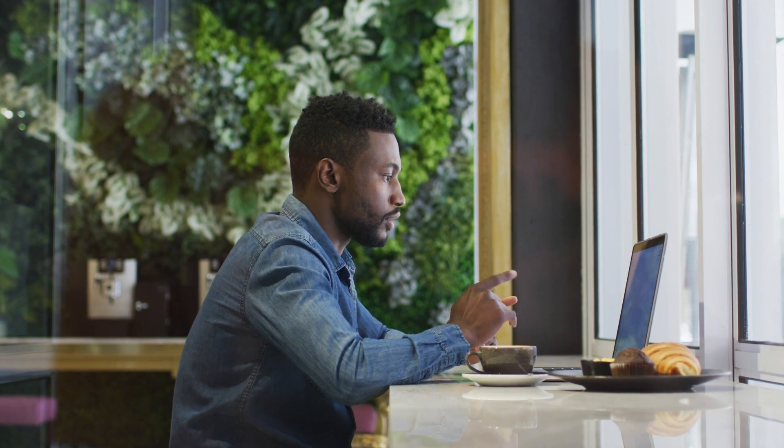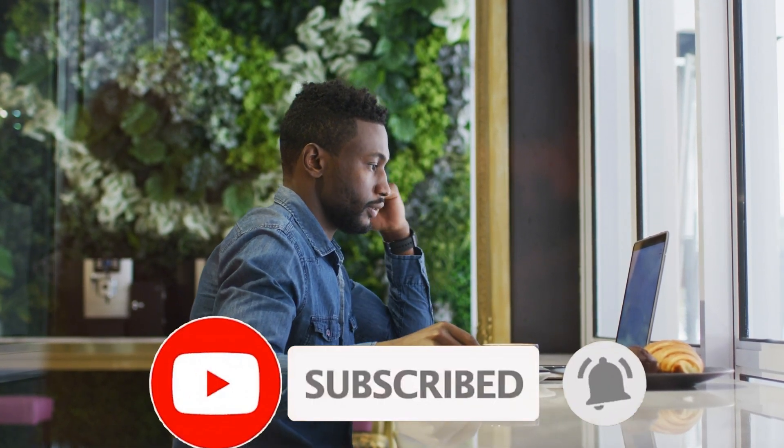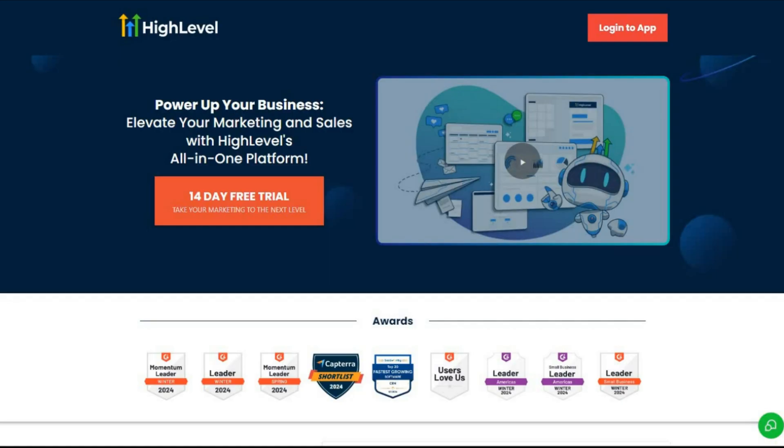Even if you are a beginner, but before we begin don't forget to subscribe and click the bell icon to stay notified about future videos. If you live in the digital world you've probably heard about Go High Level. If you're new to it, let me break it down for you. Go High Level is an all-in-one CRM platform designed for marketers and business owners to manage their leads, clients, and campaigns.